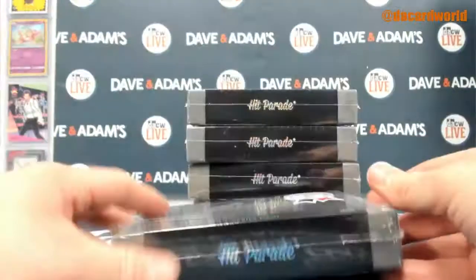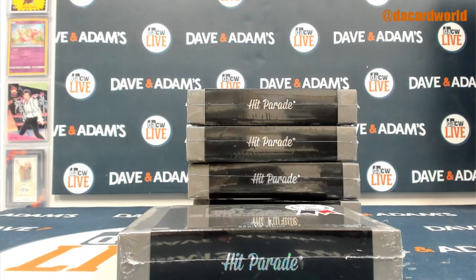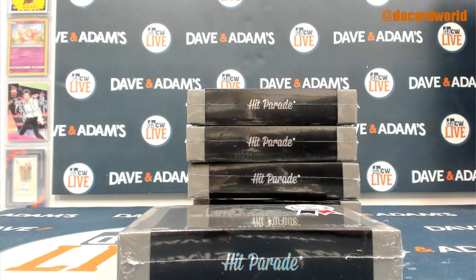Let's finish up your break. Five — Hit Parade. We've got for Manus, I've got five 2020 Hit Parade, The Rookies, Series 8.